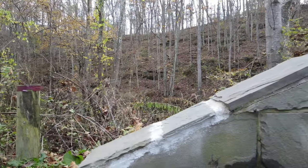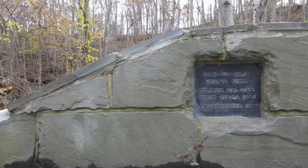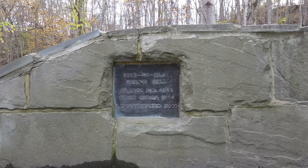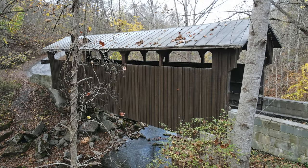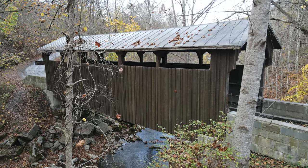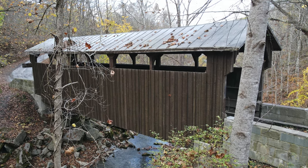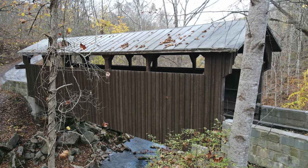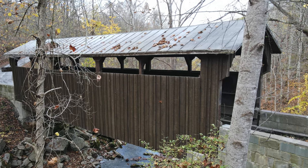A $543,932 restoration of the Hearns Mill Covered Bridge was completed in 2000 by Grandview Construction Incorporated of Beckley, West Virginia. The restoration included installing new steel beams to support the timber roadway, in addition to replacing the roof trusses, the metal roof, and the wooden exterior siding.